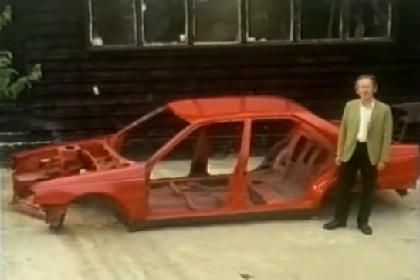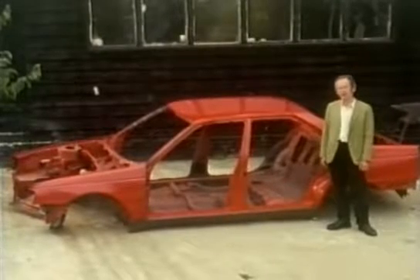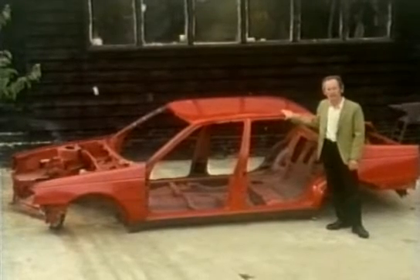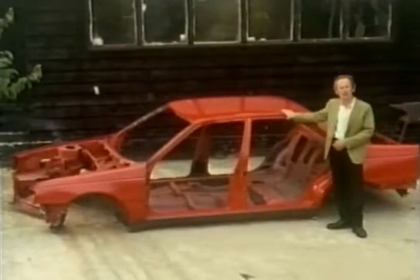Today, body shells are designed very scientifically with computers, which has made them lighter and more aerodynamic. It's also made them look more and more alike. This shell could have come from almost any car — even professional mechanics who've seen it couldn't tell what make and model it was at first sight.